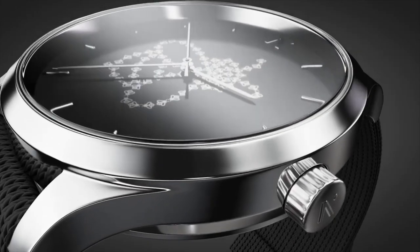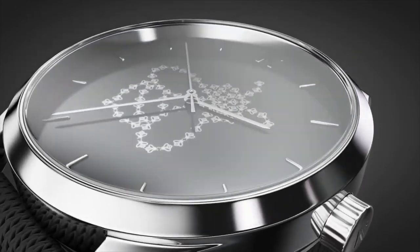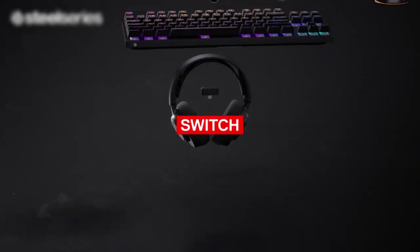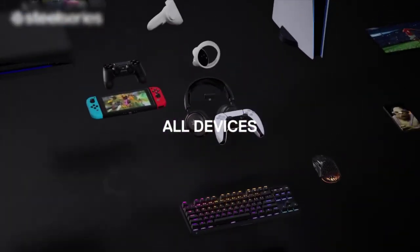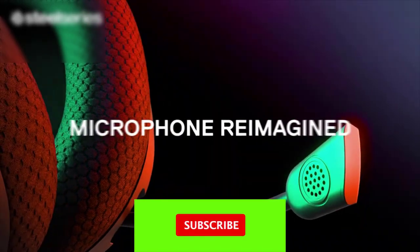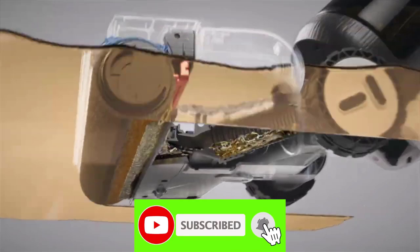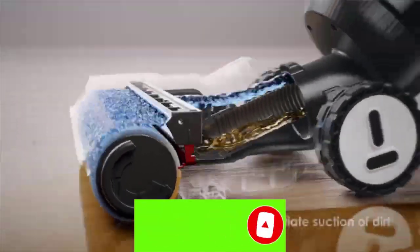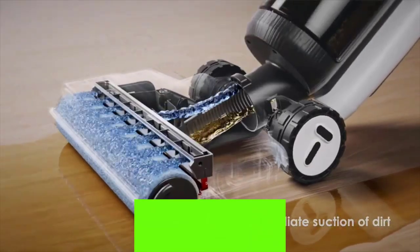Hey there, tech enthusiasts! Welcome back to our channel. In this exciting video, we present the ultimate collection of the 17 coolest tech gadgets that you can buy right now. Whether you're a tech geek or just someone looking for some nifty devices, you're in for a treat. So, without further ado, let's dive right in.